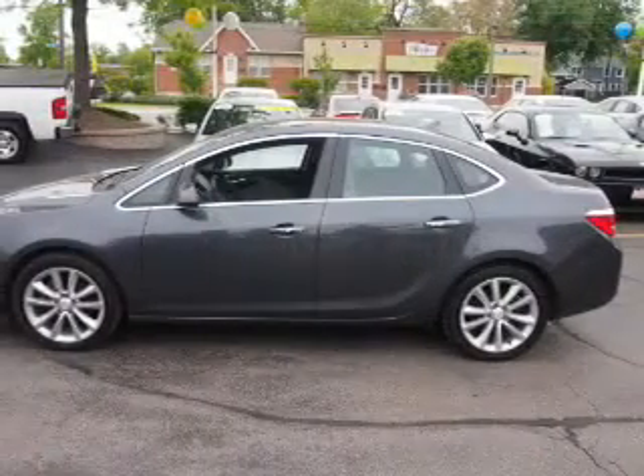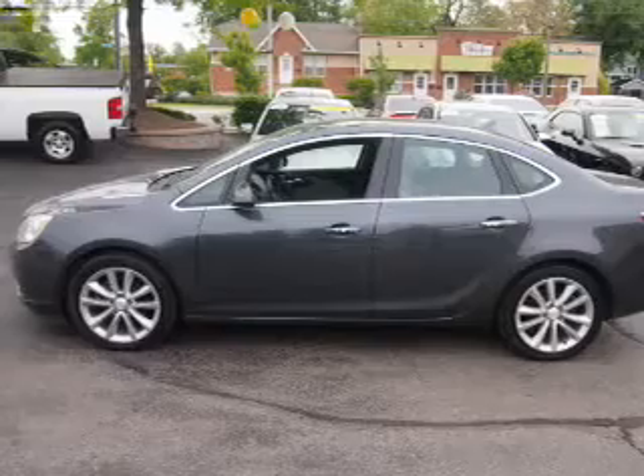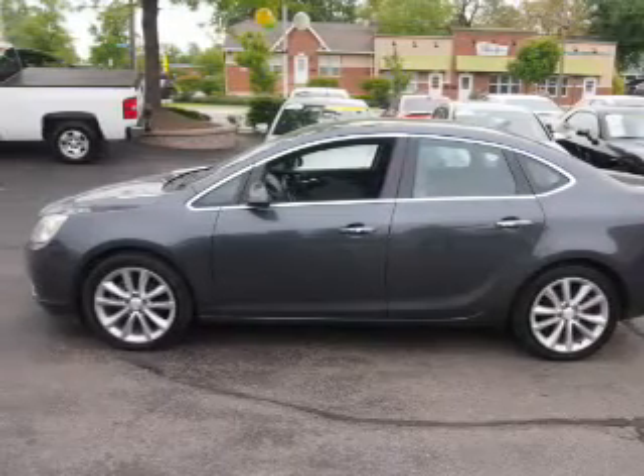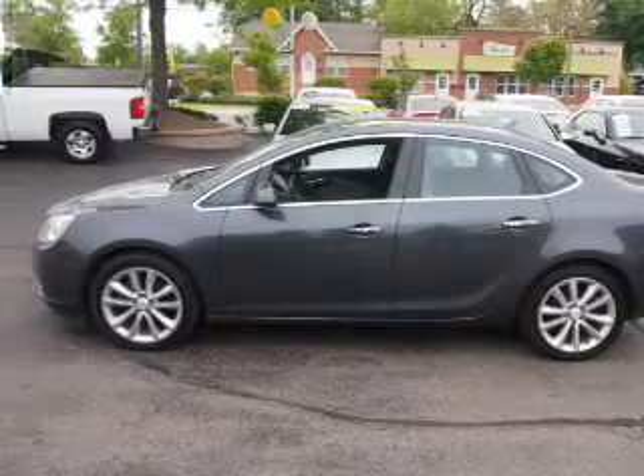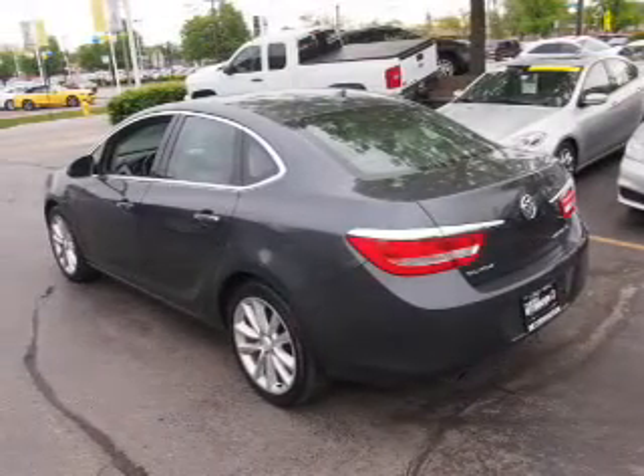Inside you'll find steering wheel controls, front airbags, side airbags, an adjustable tilt steering wheel, cruise control, air conditioning, power door locks, power windows, and AM-FM stereo with a CD player.